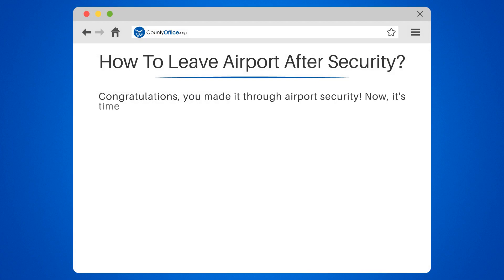Congratulations, you made it through airport security. Now it's time to head to your gate. Follow these steps to leave the airport.